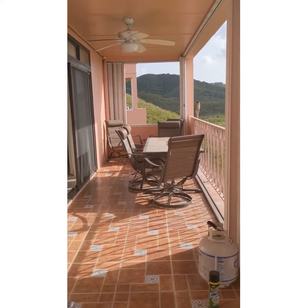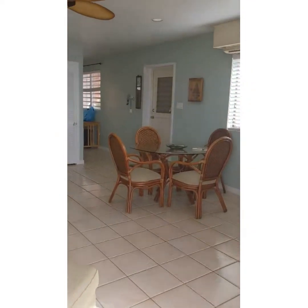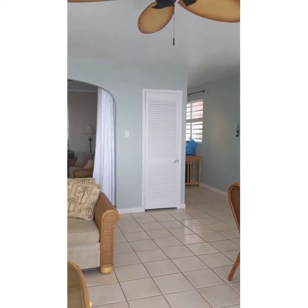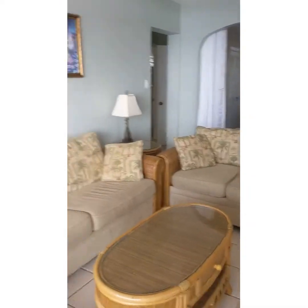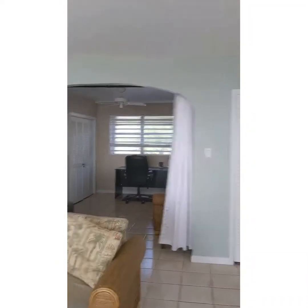Here you see the deck. We'll take you back in and show you the rest of the condo. So plenty of sitting areas — a chair, love seat, and a couch. Little dining room table there with four chairs.